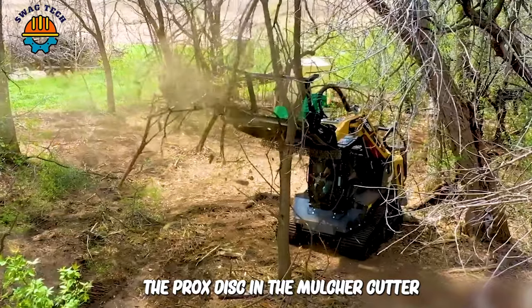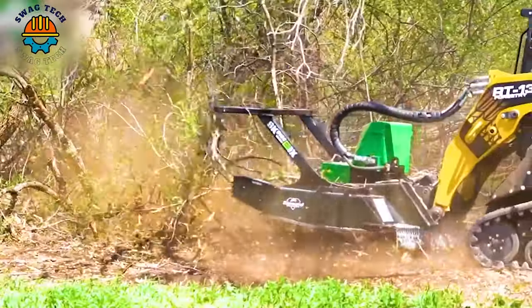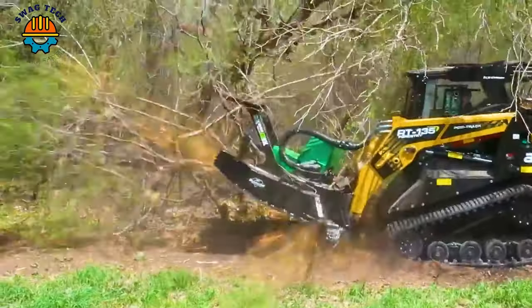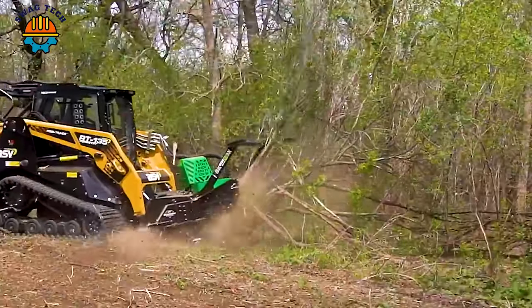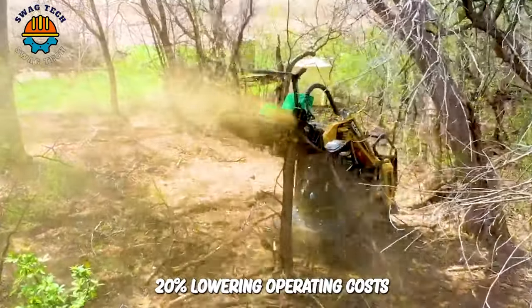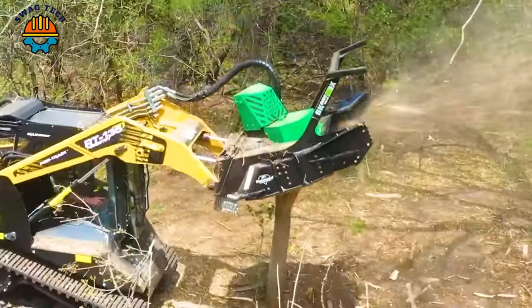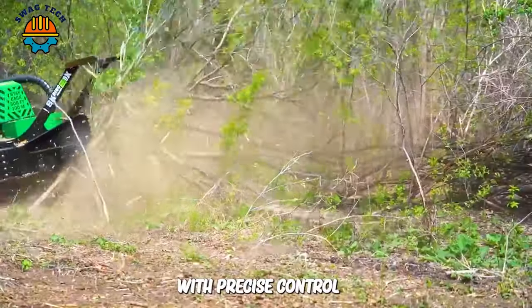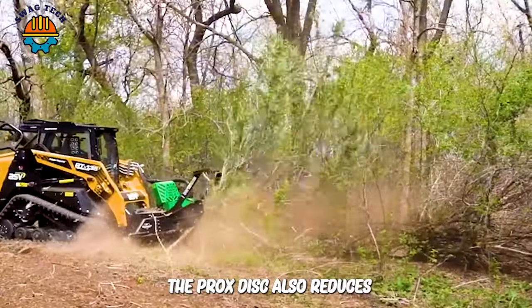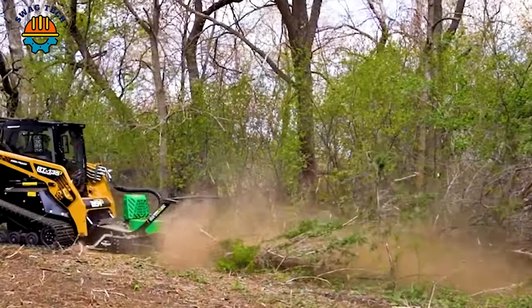The Prox disc in the mulcher cutter boosts land clearing with impressive power. Driven by a hydraulic engine, it offers 30 percent more force than standard attachments, clearing over two acres per hour. Its design cuts downtime by 20 percent, lowering operating costs. With precise control, it enhances productivity and safety. The Prox disc also reduces environmental impact, setting a new standard in land-clearing equipment.